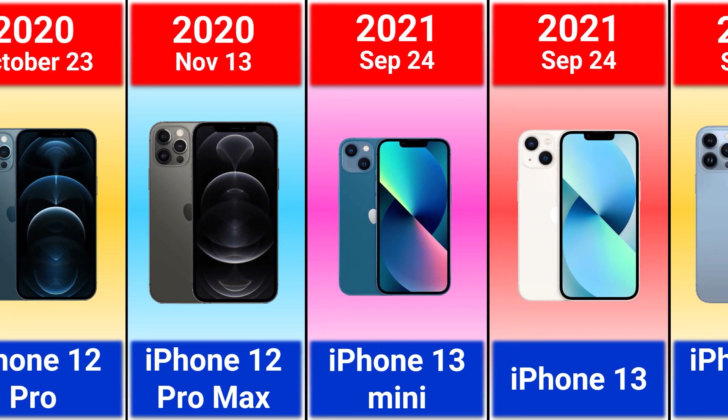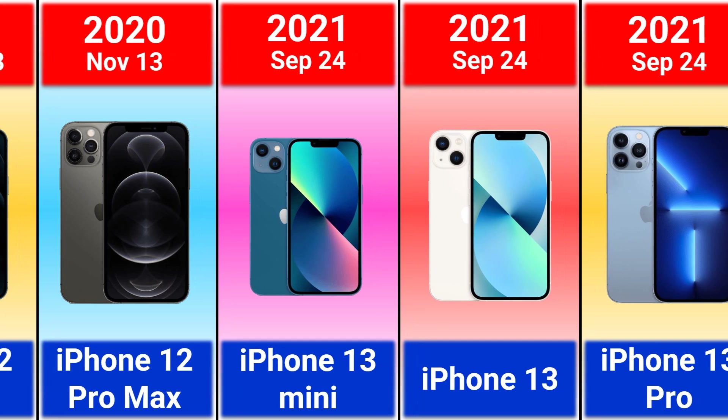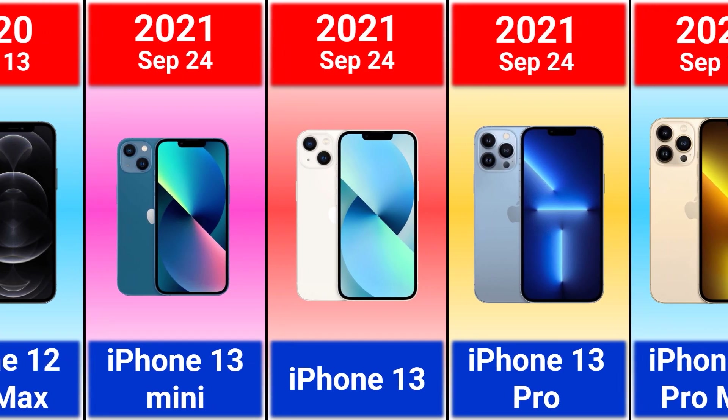2021 iPhone 13 mini, iPhone 13, 13 Pro and 13 Pro Max.